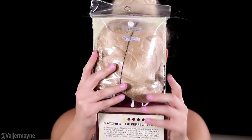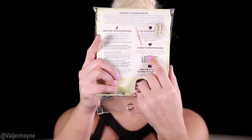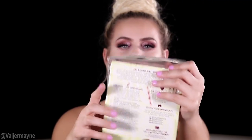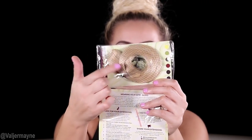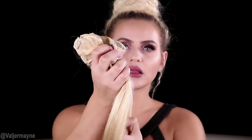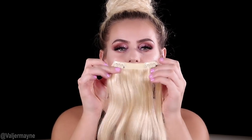Now I'm gonna show you the extension. This is how the packaging looks. Here you have all their social media that you want to follow. You guys already know this — always make sure you match your hair. We're gonna go ahead and open it. This is absolutely 100% Remy hair, and Remy means this is the highest quality hair extension, and that's what you want to look for.